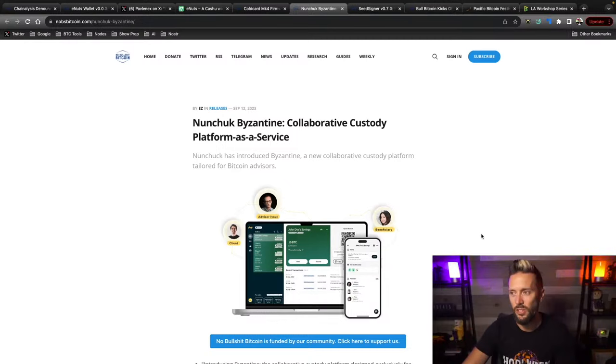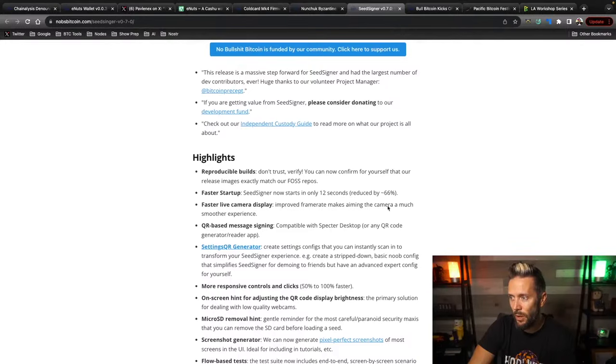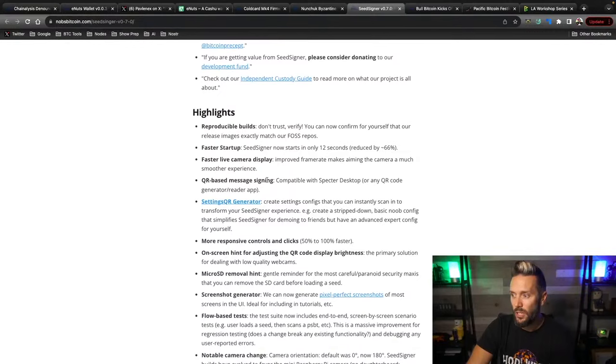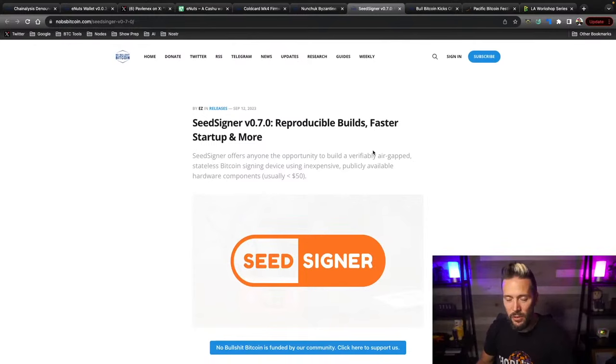SeedSigner has updates: reproducible builds — you can confirm yourself that release images exactly match the source repos — faster startup, faster live camera display, and QR-based message signing. Mostly speed optimizations and efficiency improvements. SeedSigner is always killing it — definitely upgrade.